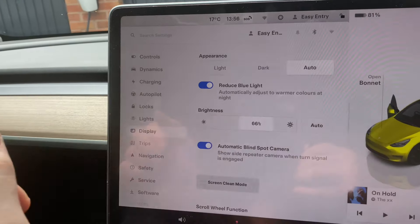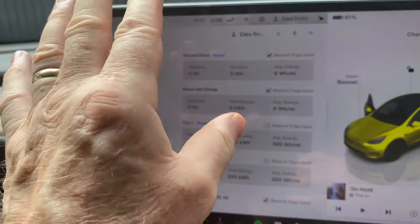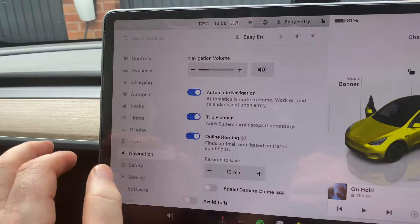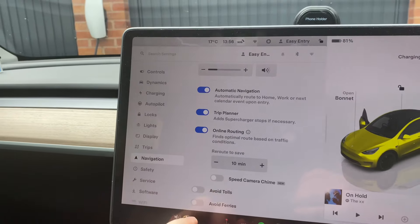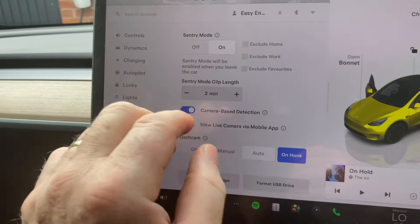For your display, you can reduce blue light — ultimately just warmer colors at night. My brightness is at 36%; if I put it on auto it actually goes up to 66% at the moment. Then there's trips — my last trips and my wattage used, my kilowatt hours — and my navigation trip planner. You can avoid tolls and avoid ferries.